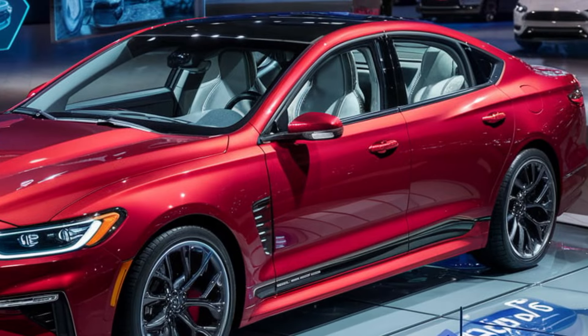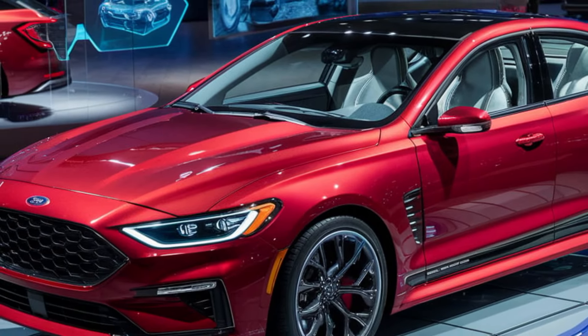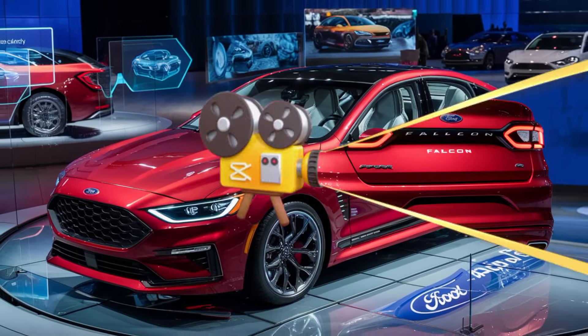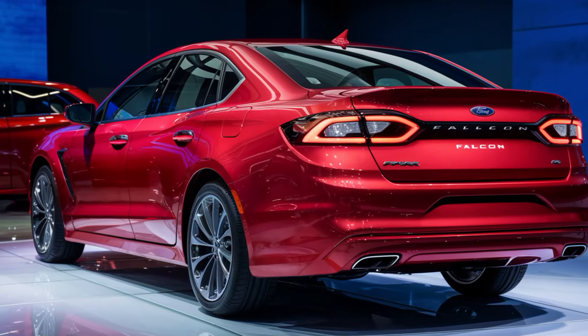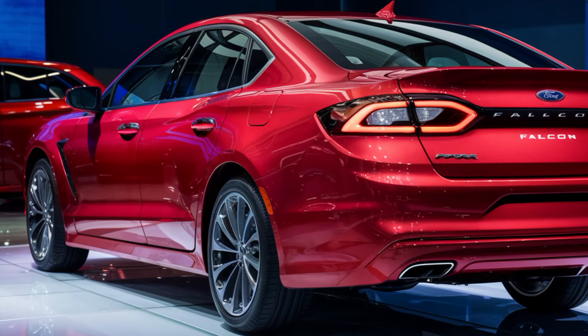Hello guys and welcome back to my channel. Today we're here for a legendary moment. Ford's been teasing it for a while, and let me tell you, the wait is over. Gather round because we're about to unveil the all-new 2025 Ford Falcon.